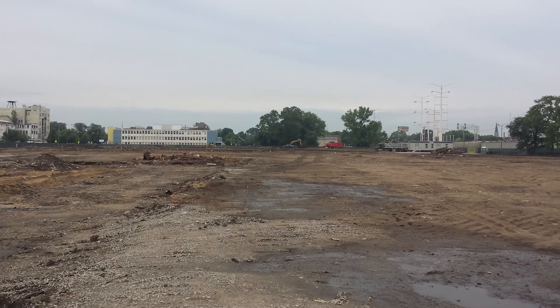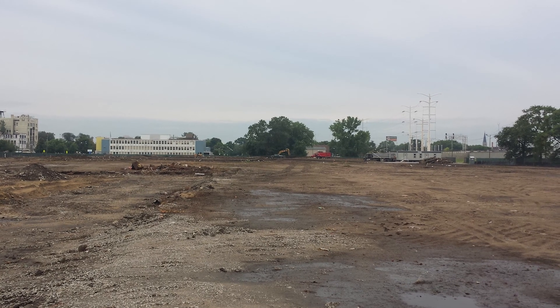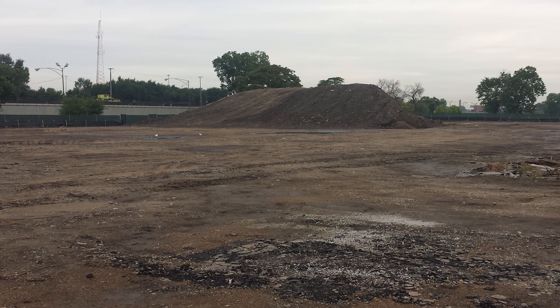A site like this has been here for a number of years and has gone through multiple uses — from residential to industrial — and oftentimes can have any number of different remaining foundations, urban fills, and different types of soils that were either brought in or left here.